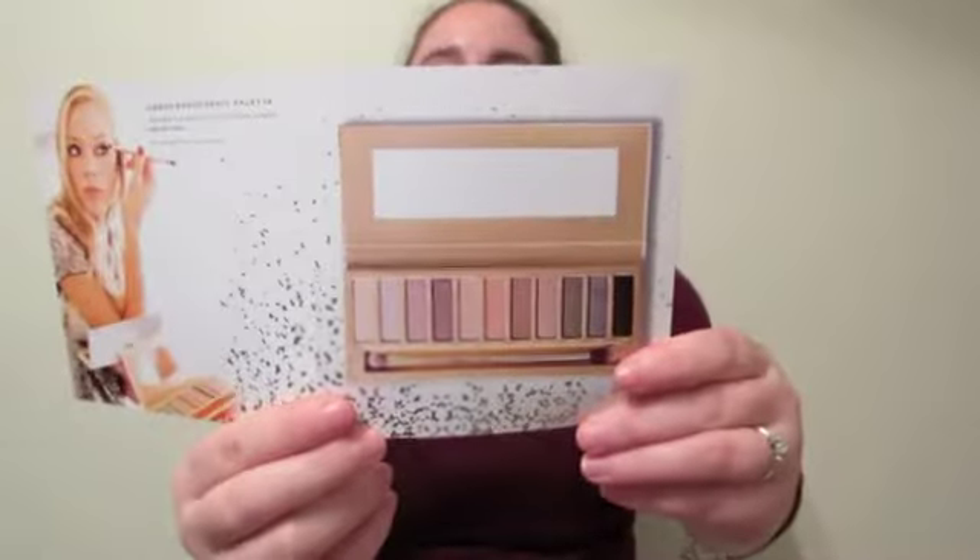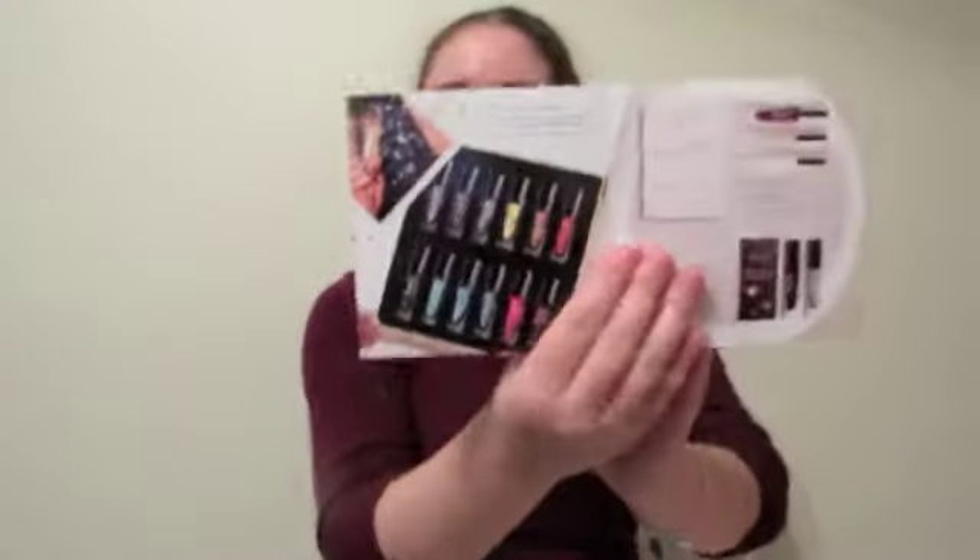The next card is the Julep 2014 Holiday Gift Guide, which goes through some things you could give as gifts from Julep. The first thing I see in it is this palette — is that not beautiful? It looks like the Urban Decay Naked palette, so I'm sure it's pretty similar based on the colors. There are also some nail polish sets and lots of nail polish related stuff, obviously because they're a nail polish brand.